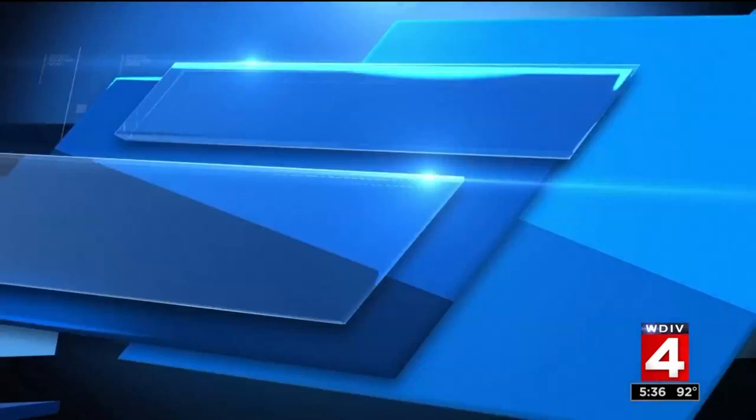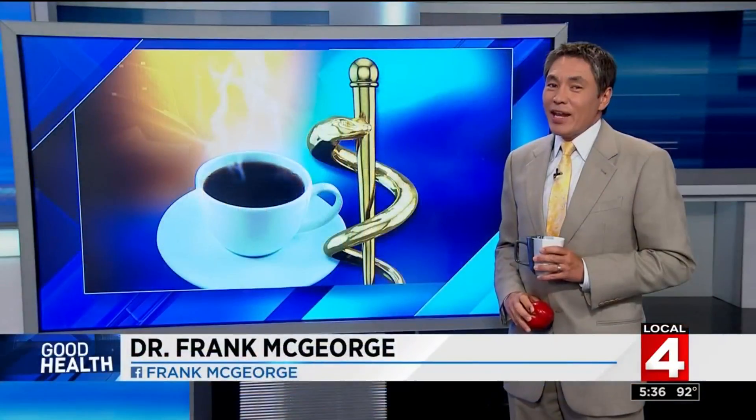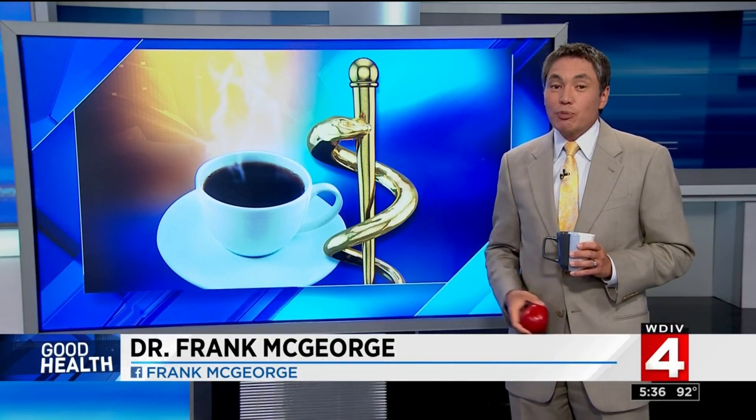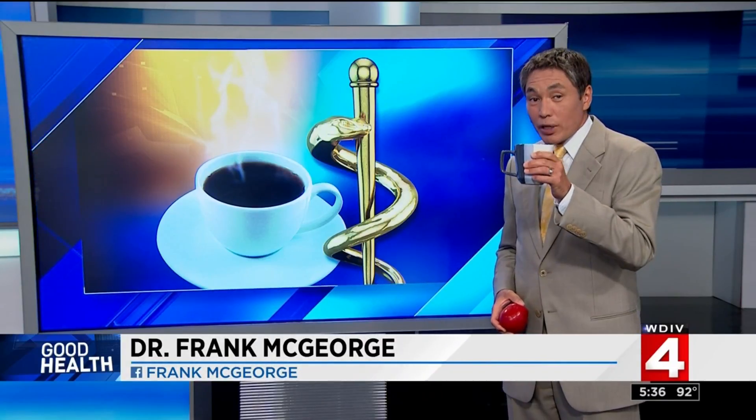In good health, true inventors can find inspiration just about any place. For one researcher, it started with his favorite beverage. Dr. Frank McGeorge is here to show us what this scientist brewed up. Legend has it, it was a falling apple that inspired Sir Isaac Newton to eventually develop his laws of gravity. Perhaps it should come as no surprise then that a modern-day researcher could find inspiration in his morning cup of joe.